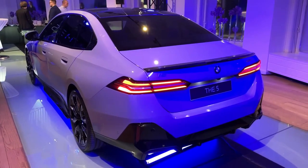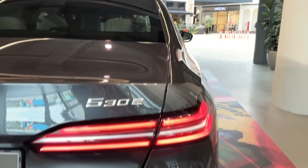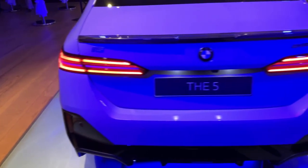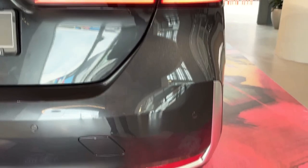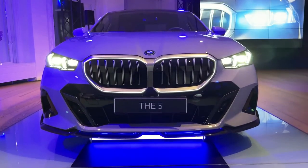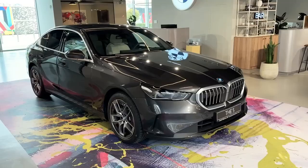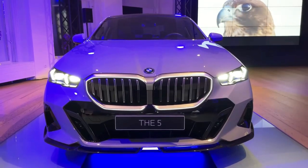Electrification has come to the BMW 5 Series. The eighth generation of the sedan — which fits in between the 3 Series and the 7 Series — will now offer a full electric version, the 2024 BMW i5, in addition to gas-fired models. This follows the plan introduced by the 4 Series and i4, and the latest 7 Series and i7, whereby a single platform underpins both gas and battery electric versions. More conservatively styled than the new 7 Series, the 5 is larger in all major dimensions.